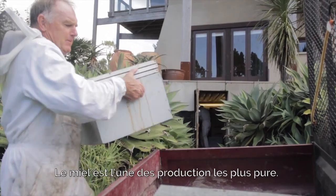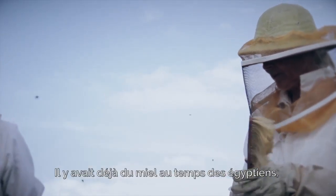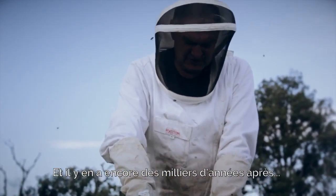Honey is one of the most sterile products. There was honey found in some of the Egyptian tombs and it was still there as honey — edible honey — after thousands of years.